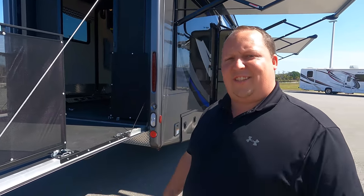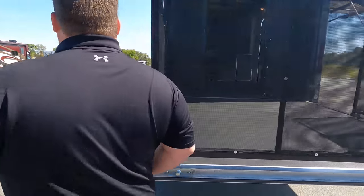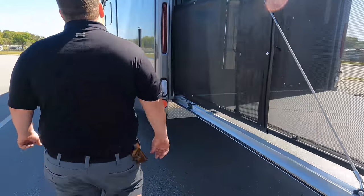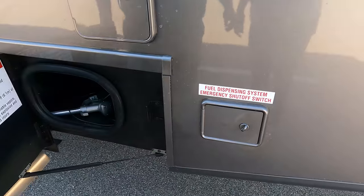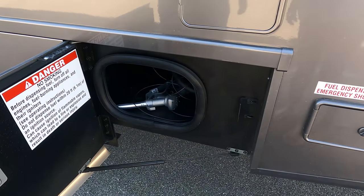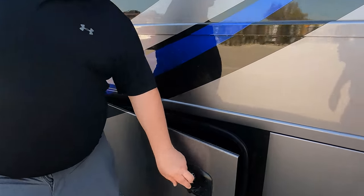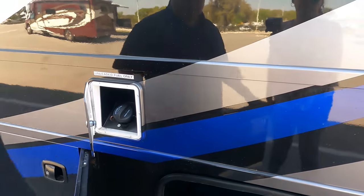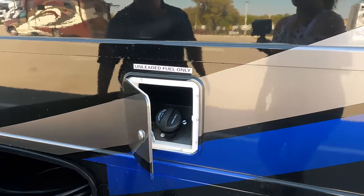Finishing up — you've got an unleaded fuel fill for your toys right there. You have a fuel station for your toys. There are two fuel tanks. And right there is your 50-amp power cord.